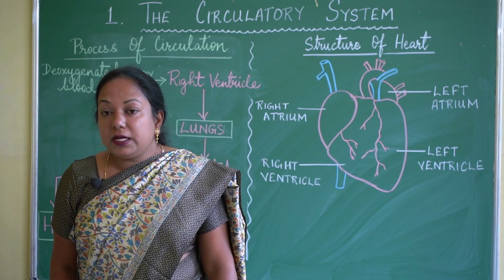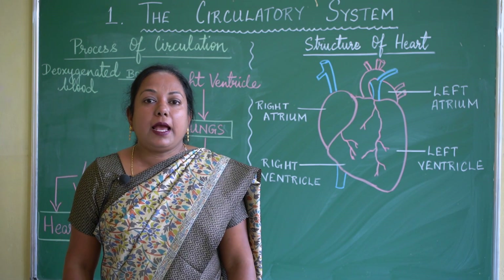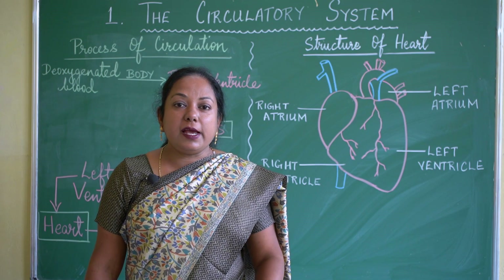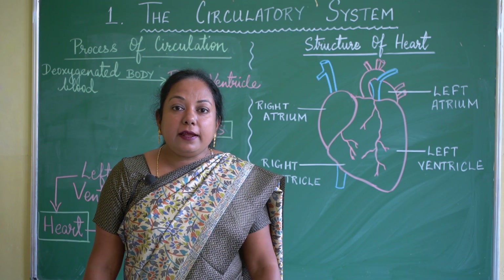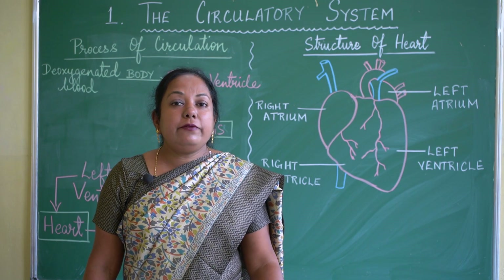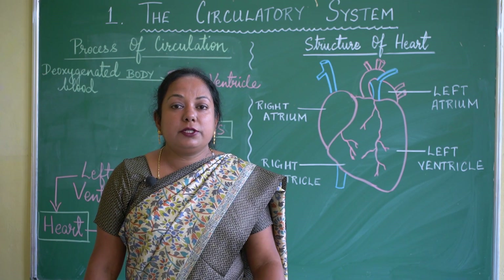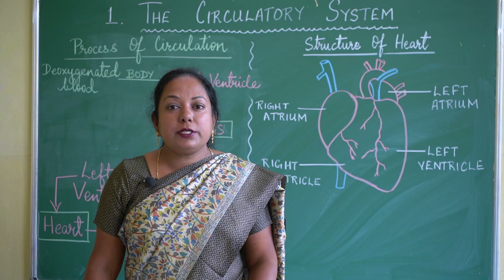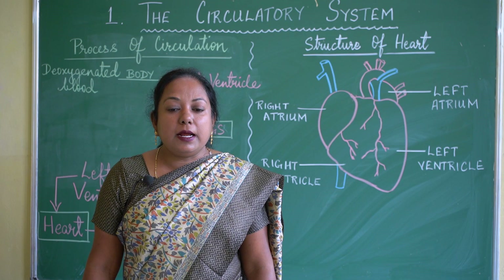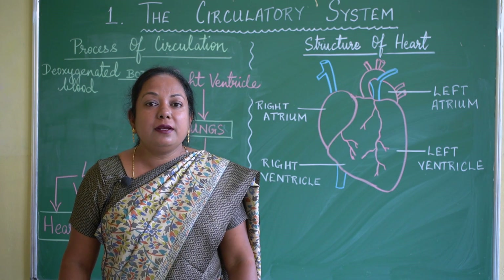Inside the lungs, the lungs expand when we inhale air and contract when we exhale. We exhale carbon dioxide, which is not required by our bodies. Oxygen is absorbed by the blood, and carbon dioxide is given out by the blood vessels in the lungs. Then, by exhalation, the CO2 is breathed out.